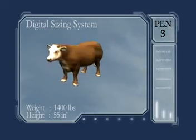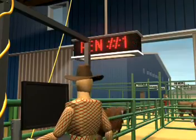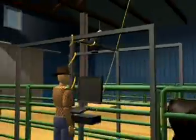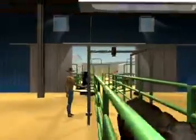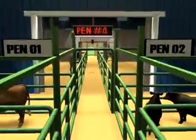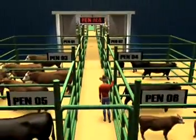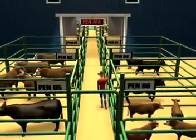All the information is processed and displayed on a large electronic sign, showing that the animal that just passed through the digital sizing system should be put in a specific pen. As additional animals pass through, the electronic sign will continue to direct the gateman in the alley to the appropriate pen for each animal.